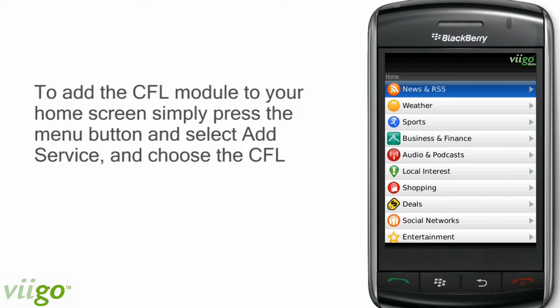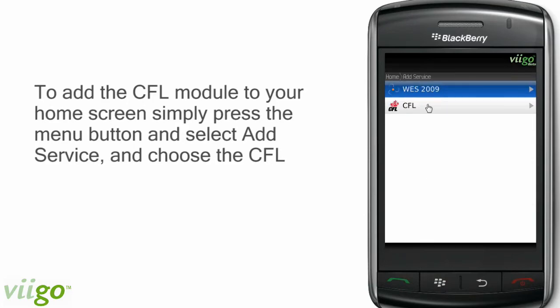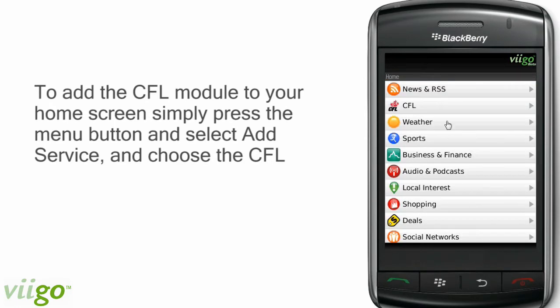The CFL module is particularly easy to access given its unique position, as it defaults when you download Vigo. To add it to your home screen, simply press the menu button and select Add Service, choose the CFL, and now you have added it to your home screen.